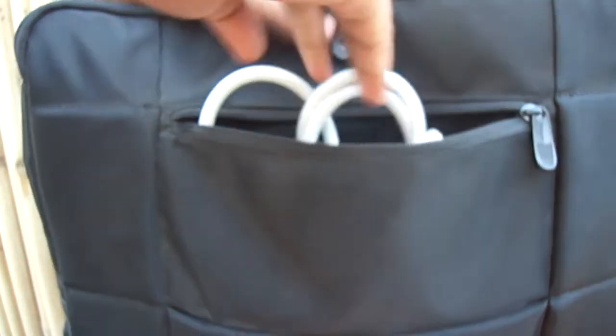The charger can be kept in here, and the back pocket will hold the adapter. And it is completely waterproof, so no worries if it rains outside.